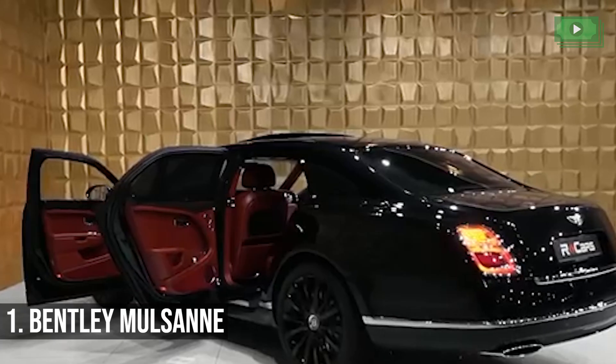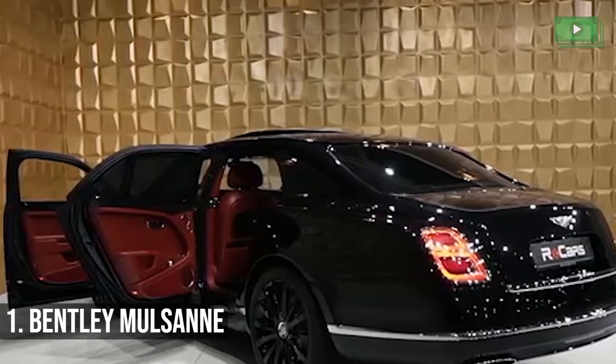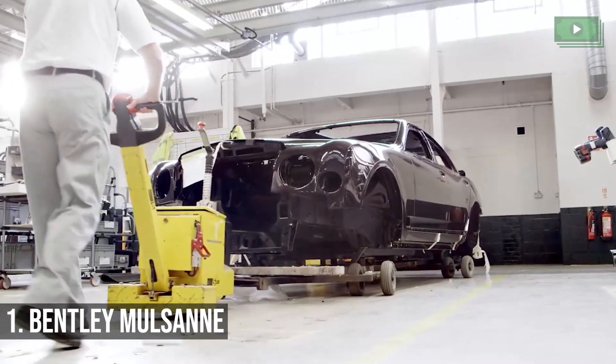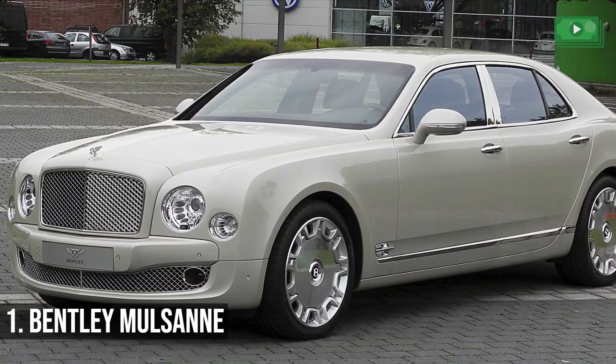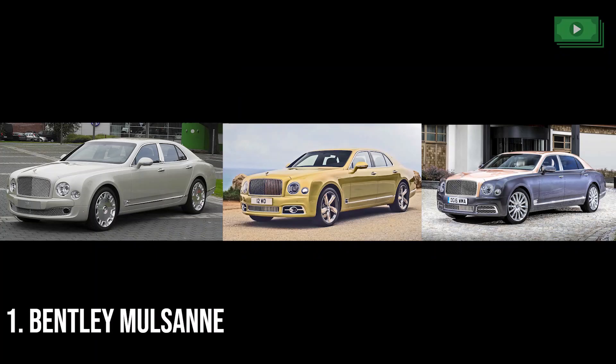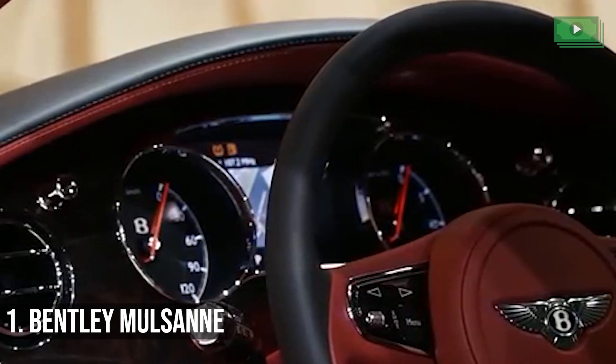Bentley Mulsanne. The Bentley Mulsanne is really the epitome of luxury. It is also very British since it was made in Crewe. It has three models: the base model, the speed version, and the extended wheelbase. All three have slick and shiny exteriors and luxurious interiors that are fit for royalty.